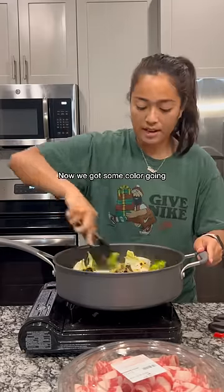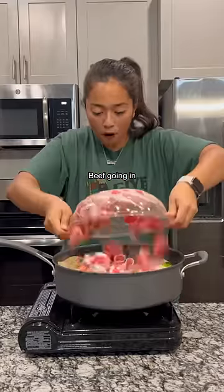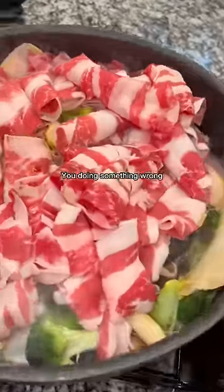Now we got some color going, and of course our hot pot meat — beef going in. If it don't look like this, you're doing something wrong.